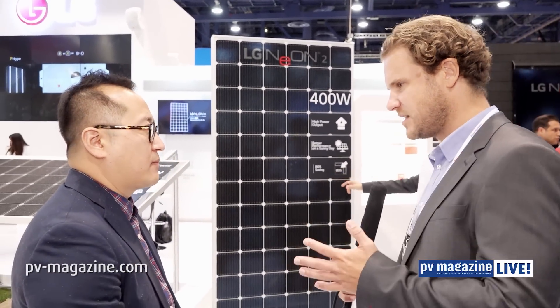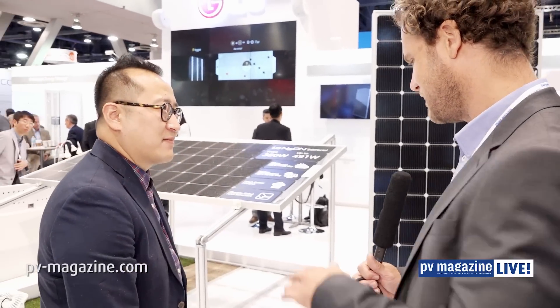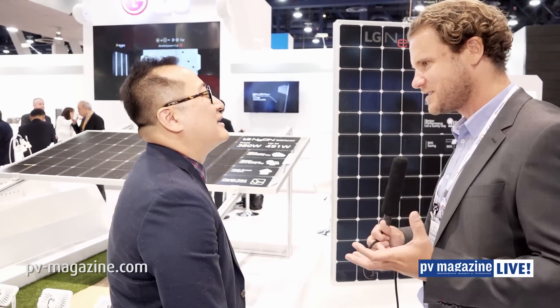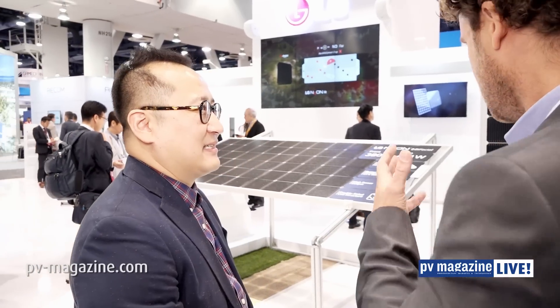It's a high-power solution for C&I and also utility scale, and bifacial as well. This is in a glass-glass construction. You've actually got it on display here with different ground surfaces underneath the module, which gives a different albedo effect — a different power bifacial factor: white paint, snow, desert, grass. There can be a range of different power outputs from a bifacial module. You're going for the utility scale here. Exactly, because the utility market keeps growing in the tracker market — single-axis trackers and multi-axis trackers. Trackers keep tilting and panning the panel, and they need to harvest more to justify the investment in trackers.